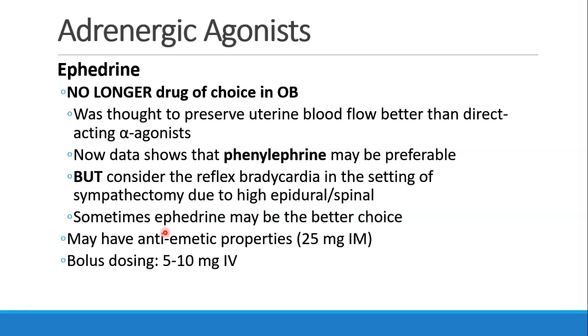For many years, ephedrine was the drug of choice in OB anesthesia. When patients became hypotensive from their epidurals or spinals, everybody thought that ephedrine was the best drug because it preserved uterine blood flow better than the direct-acting alpha agonists. The data now shows that is not true and that phenylephrine may be preferable. But we always need to consider that reflex bradycardia that we get when we give phenylephrine.